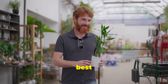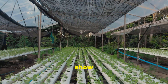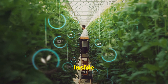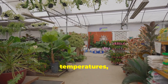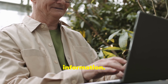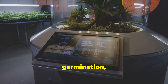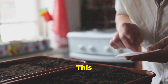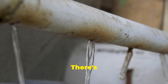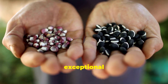Selecting the right seeds is crucial for a successful hydroponic garden. First, consider your climate and the environment inside your greenhouse. Some plants thrive in warmer temperatures while others prefer cooler conditions. Research the specific needs of the vegetables or herbs you want to grow. Pay close attention to the information provided on seed packets — look for details like days to germination, optimal growing temperatures and recommended spacing. Don't be afraid to experiment with different varieties. There's a wide world of seeds out there, each with unique flavors and growth habits. Consider trying heirloom varieties for their exceptional taste and resilience.